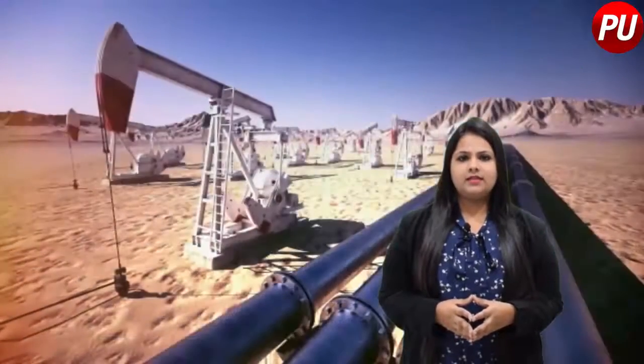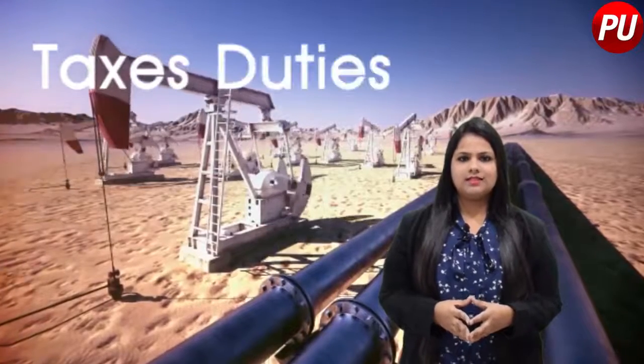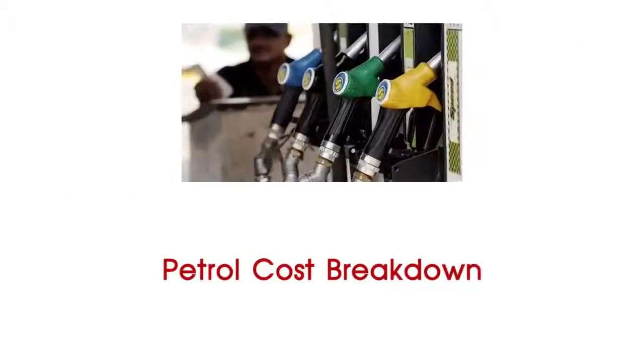However, they only form a small component of the retail price, as the final price is determined by other factors like taxes, duties, cesses and dealer margin, because petrol and diesel are not under GST yet.